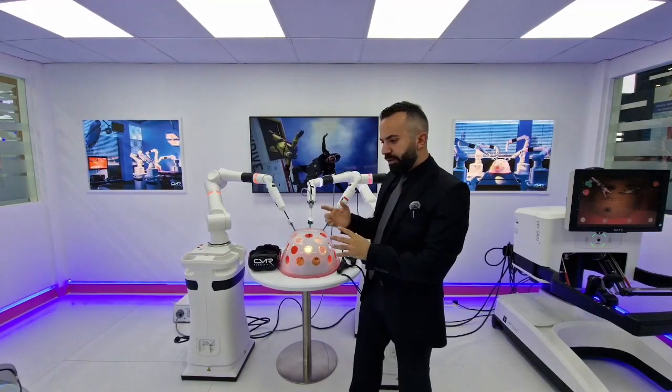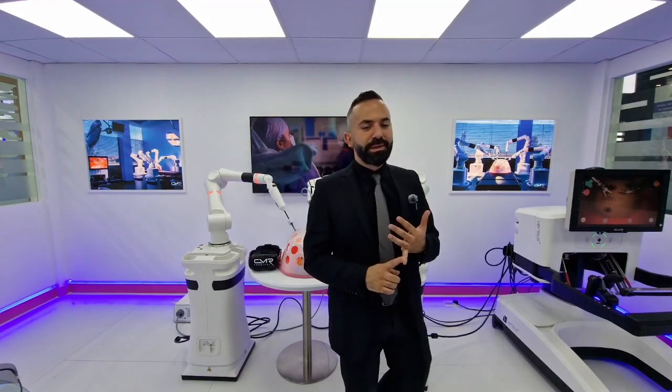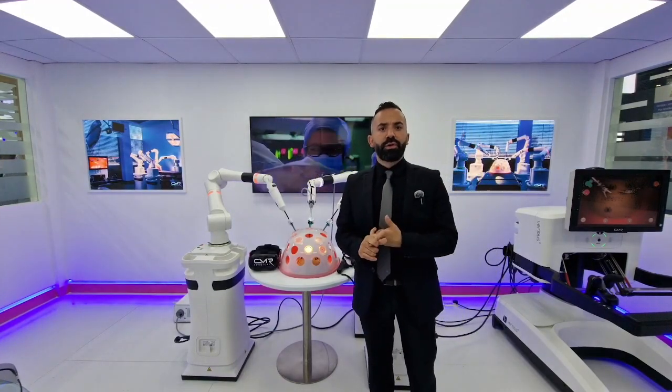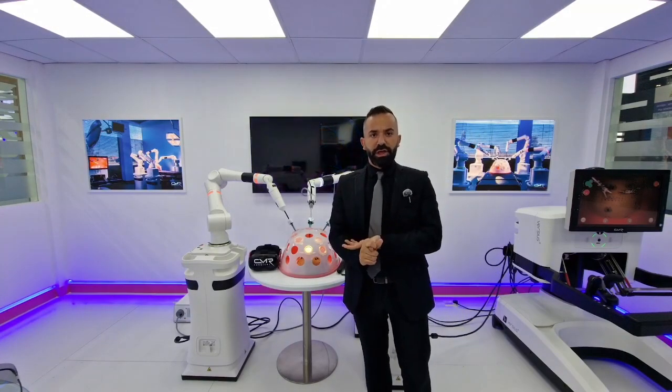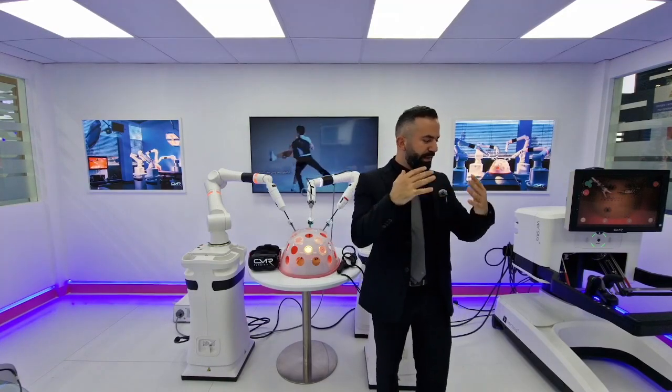This surgical robotic platform works in soft tissue robotics, covering five specialties: gynecology, urology, thoracic, colorectal, and general surgery — with different procedures across all five specialties.